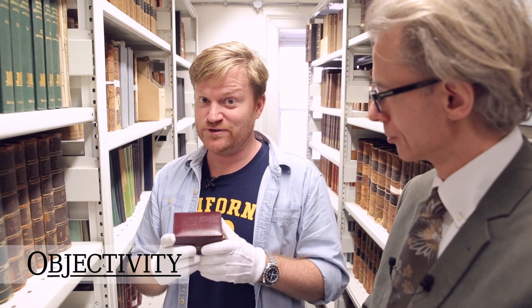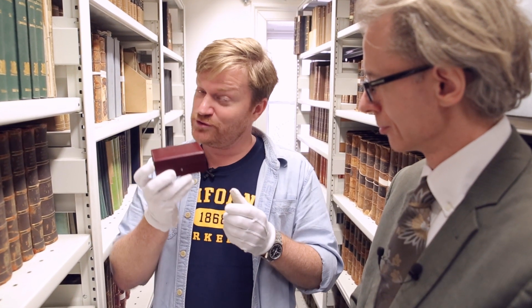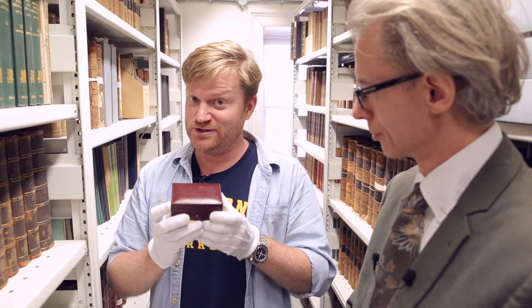Hi there everyone, welcome back to Objectivity. Here we are once again in the bowels of the Royal Society with another object in a box, and this is going to be one of the prettiest things you've ever seen on this channel.